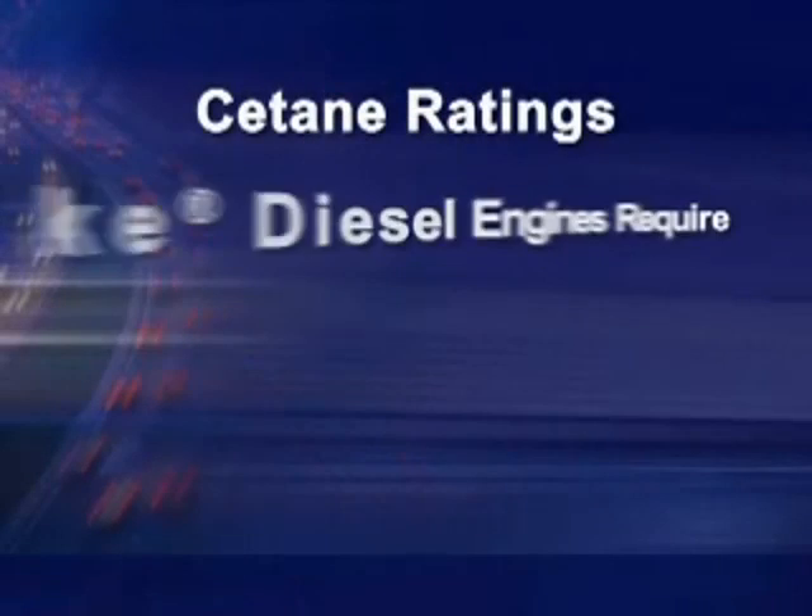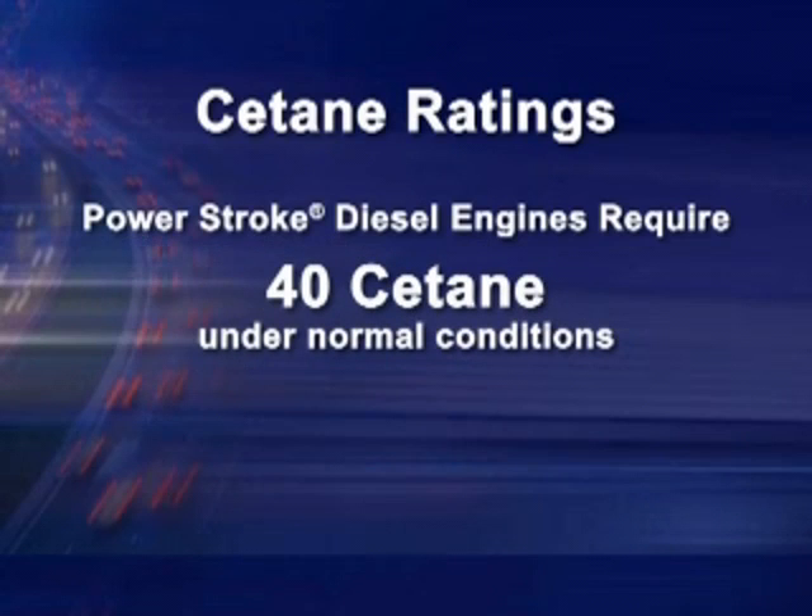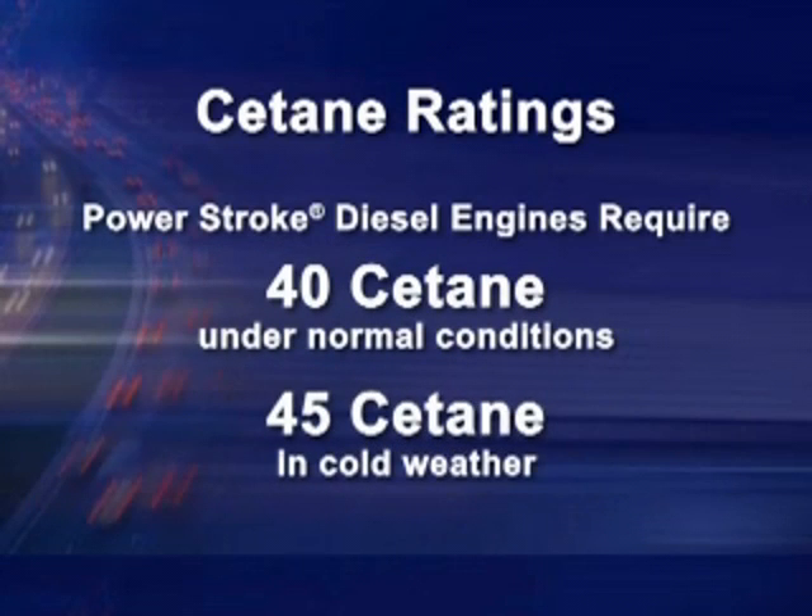Our diesel engineers have tested Cetane levels across the country and discovered that ratings in the mid-30s are commonplace. Remember, Power Stroke engines need at least a 40 Cetane rating under normal conditions and a 45 Cetane in cold weather to perform at their optimum level.